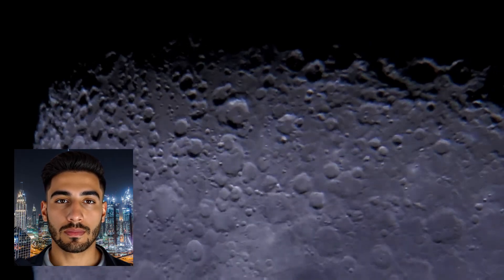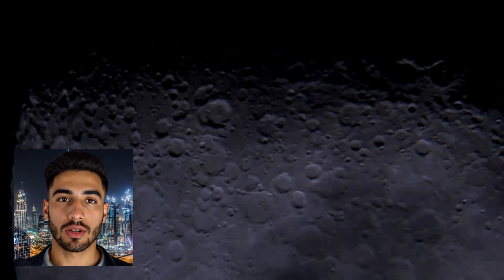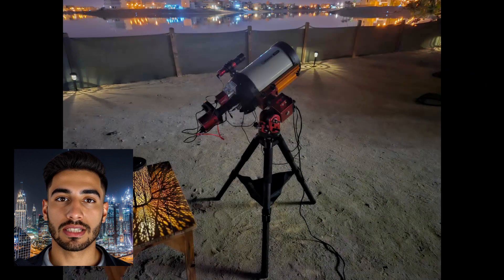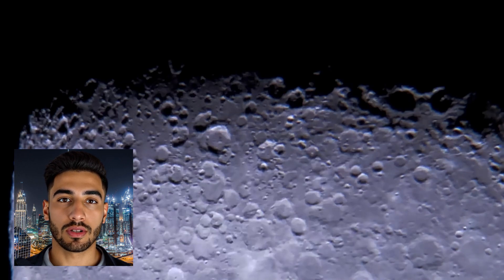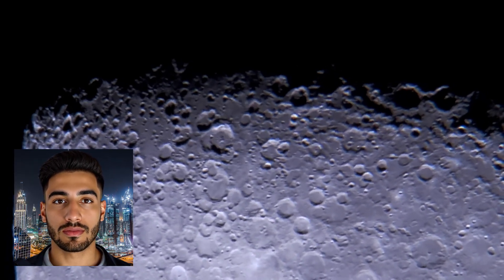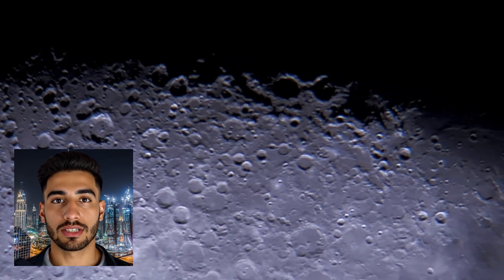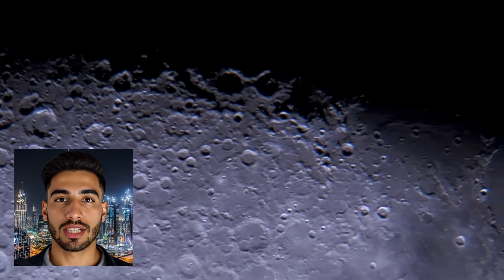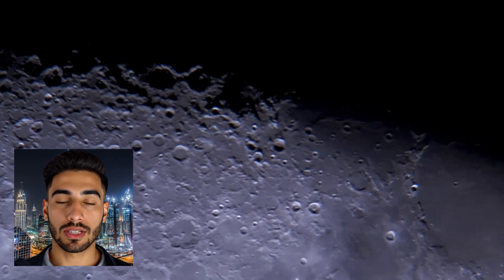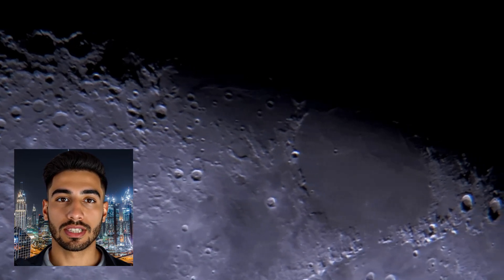The moon's surface experiences some of the most extreme temperature variations in the solar system, largely due to its lack of atmosphere. During lunar daytime, temperatures can soar to a blistering 250 degrees Fahrenheit (121 degrees Celsius) at the equator. Conversely, when the moon enters its two-week-long night, temperatures can plummet to a frigid negative 208 degrees Fahrenheit (negative 133 degrees Celsius). In the permanently shadowed craters near the poles, temperatures can drop even further, reaching as low as negative 410 degrees Fahrenheit (negative 246 degrees Celsius).